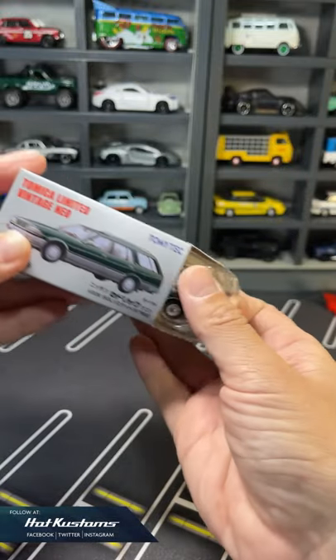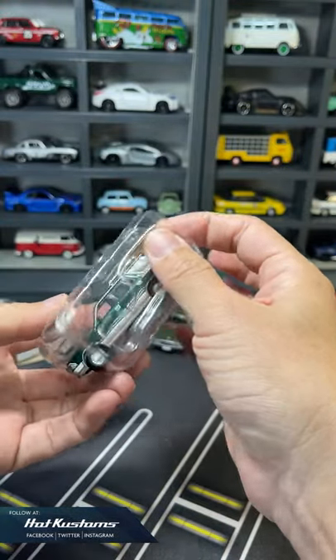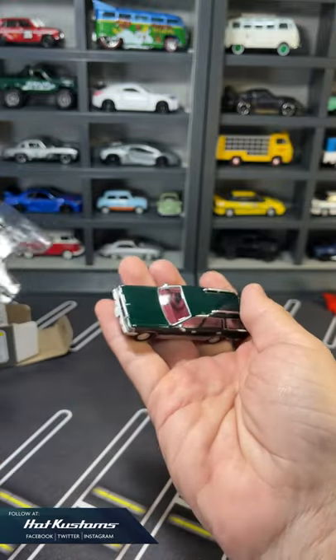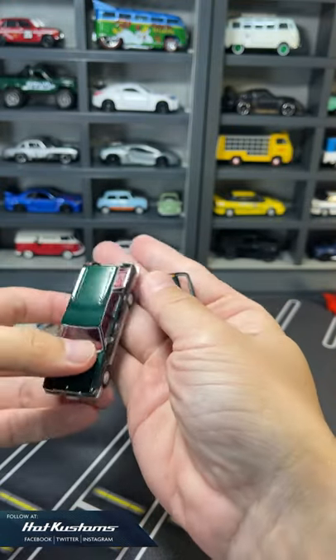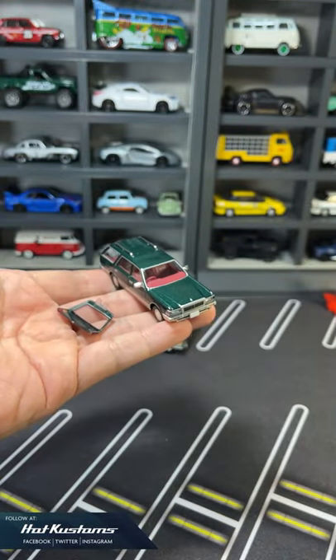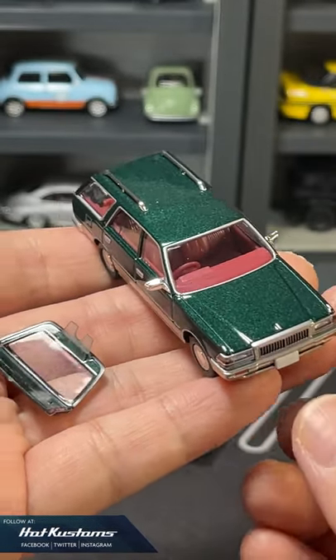I was doing an unboxing feature for my recent TRV as usual. So when I was taking the Cedric wagon out of the blister, the rear door came off. And for once, I'm surprised — how can a TRV come with an opening feature? But sadly, it's a QC defect.